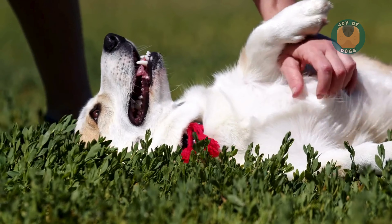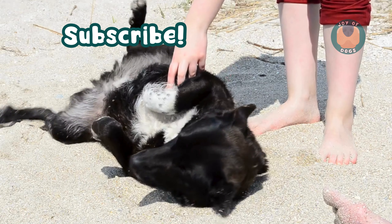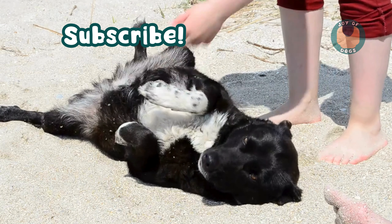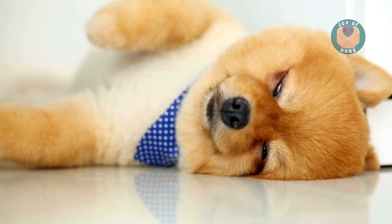Coming up is the belly up. A dog sleeping on their back with their belly exposed shows complete trust in their environment. This position also helps them cool down, making it a favorite during warmer weather.